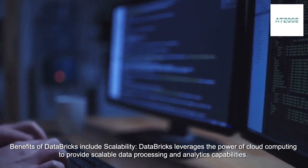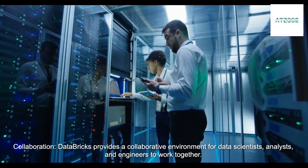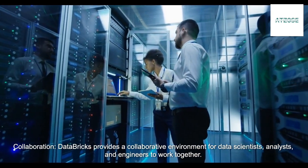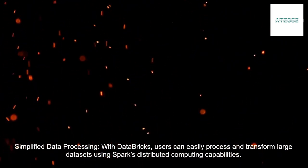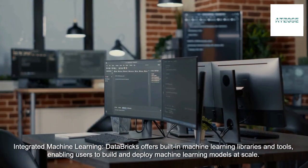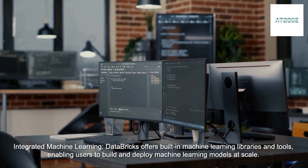Benefits of Databricks include Scalability — Databricks leverages the power of cloud computing to provide scalable data processing and analytics capabilities. Collaboration — Databricks provides a collaborative environment for data scientists, analysts, and engineers to work together. Simplified data processing — users can easily process and transform large data sets using Spark's distributed computing capabilities. Integrated Machine Learning — Databricks offers built-in machine learning libraries and tools, enabling users to build and deploy machine learning models at scale.